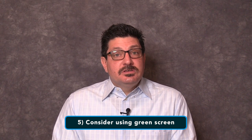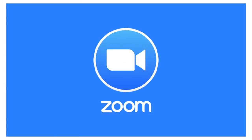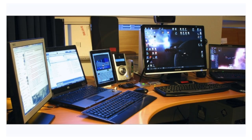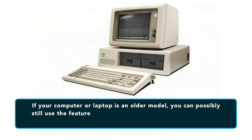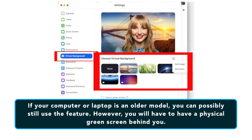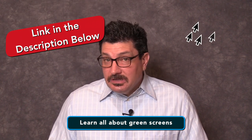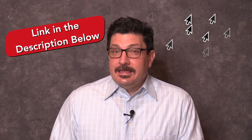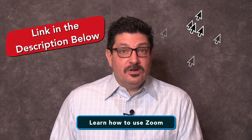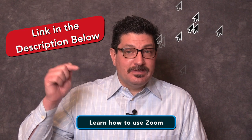Number five: consider using a green screen. Many video conferencing platforms offer built-in green screen features. One popular software currently in use is Zoom. If you have a compatible computer or laptop, you can opt to have your background change to a picture or video of your choosing in Zoom. If your computer or laptop is an older model, you can possibly still use this feature; however, you will have to have a physical green screen behind you to make it work. Check out the video I did on that subject — it will show you how to set up a green screen and how to properly light it. I've also done a thorough tutorial on Zoom which includes the virtual background features, and I'll link to that video in the description below.